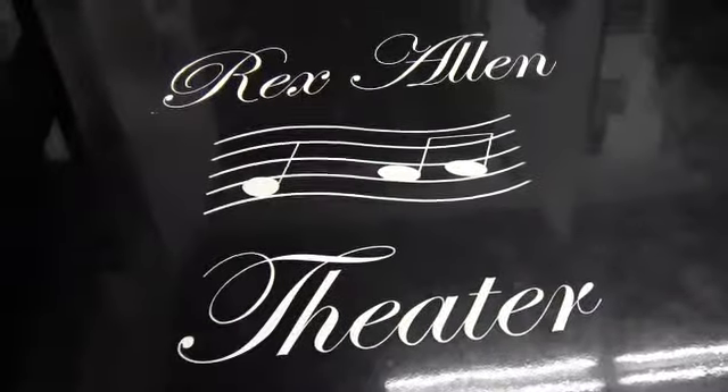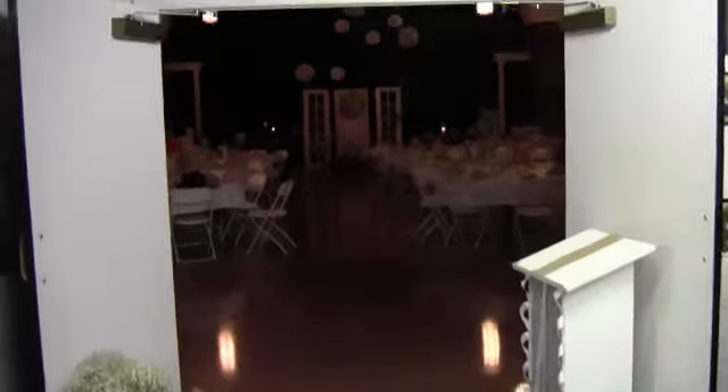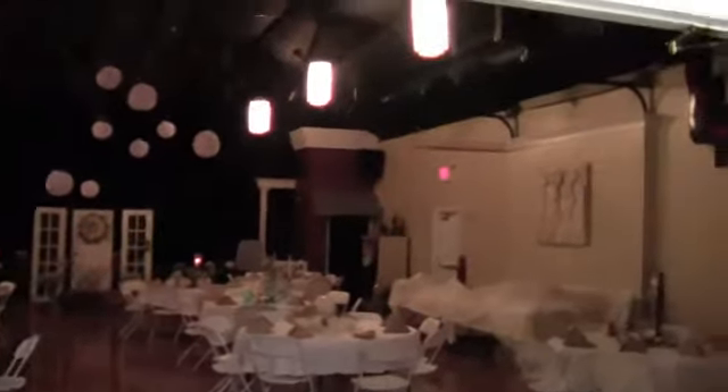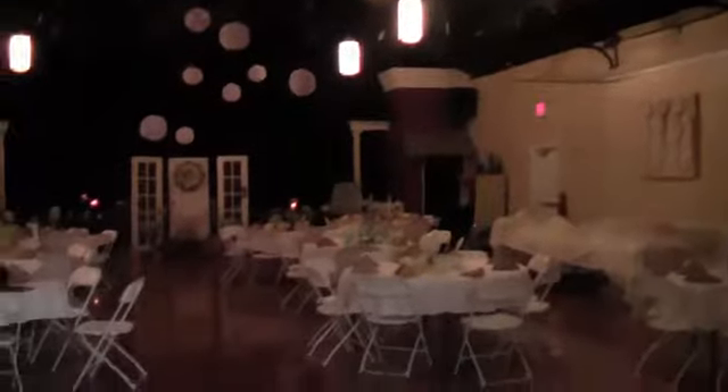Here we are at the Rex Allen Theater and it's really nice. This is what they've done for the trusses. They're having a wedding event here, but as you can tell, you can do anything with these steel trusses. They've got the roof black, got everything painted. They've got them in 10, 12 foot increments. Really nice.